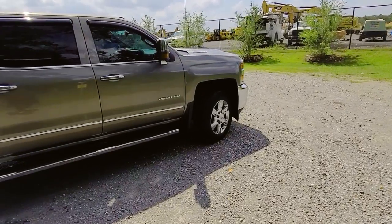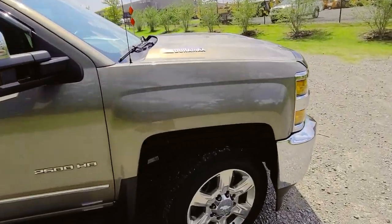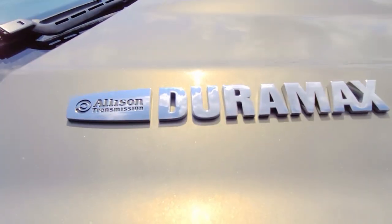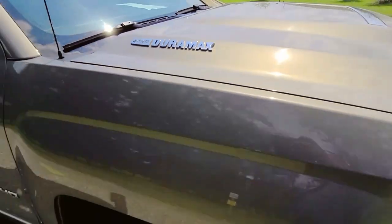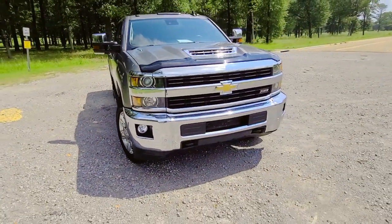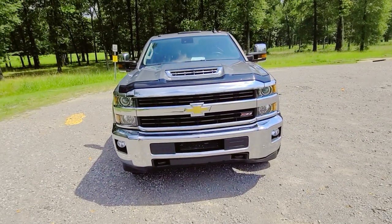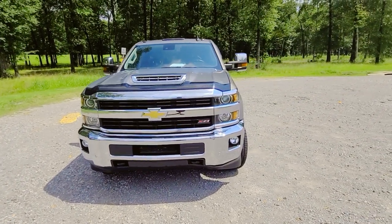This is the four-door Duramax motor and Allison transmission combo that I always wanted to drive, and she is smooth — very smooth. The big bumper grille up front is very much the Chevy way, and it's impressive.